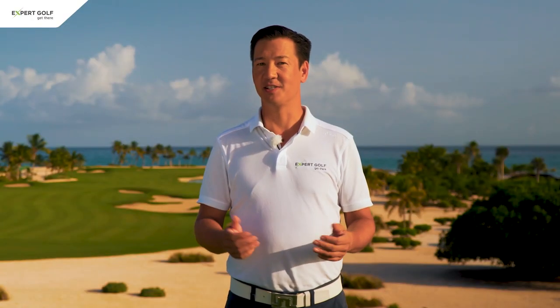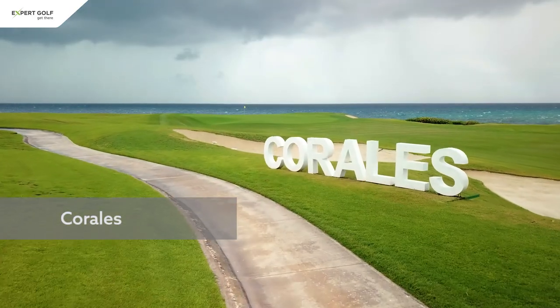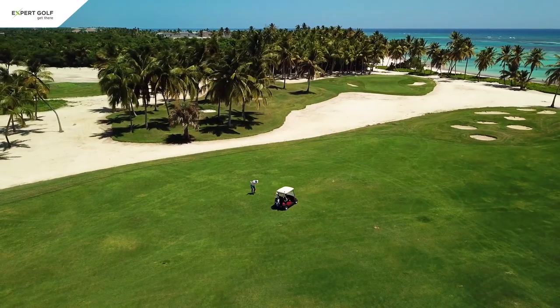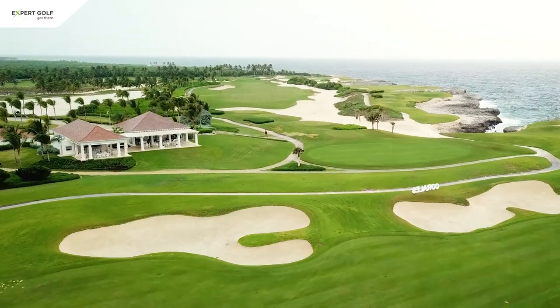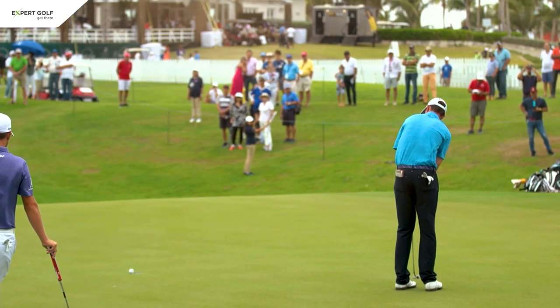Next on our list is Punta Cana Resort & Club, which offers two fabulous courses: Corales with 18 and La Cana with 27 holes. While both courses have a great layout and are always in top condition, Corales is the more upscale of the two. It has a magnificent clubhouse overlooking the ocean and hosts a PGA Tour event every year.